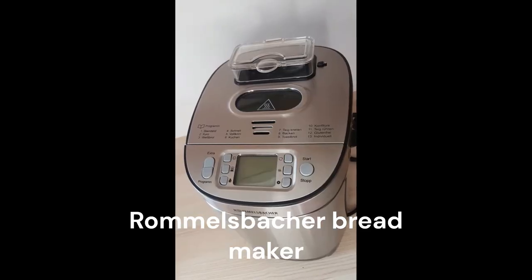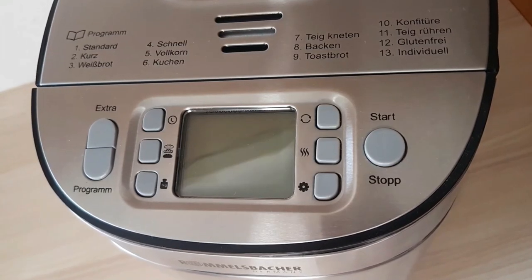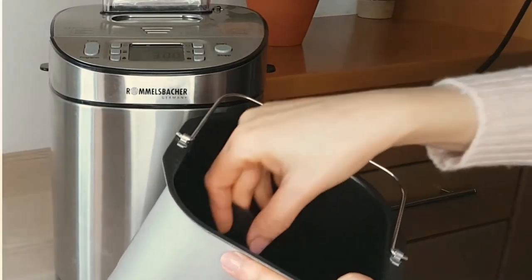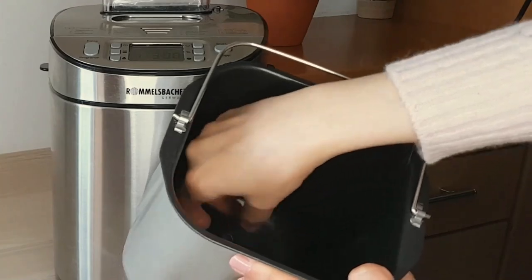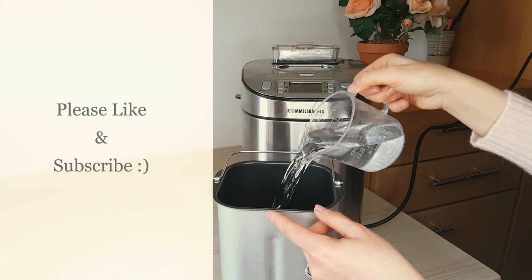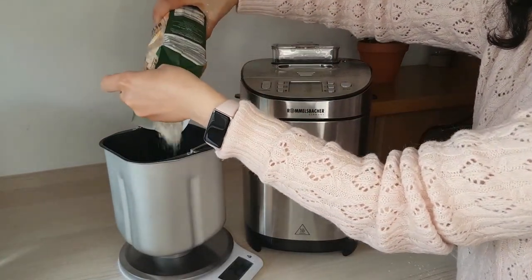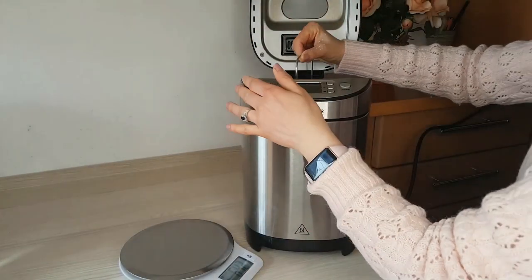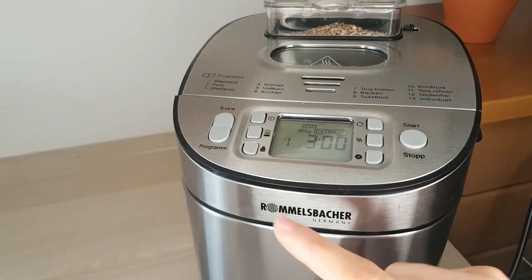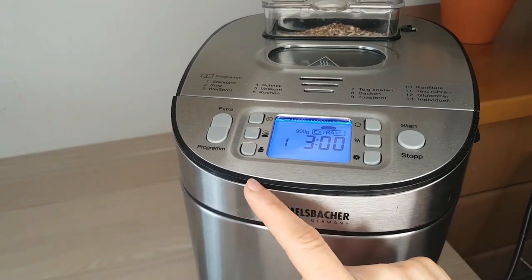Another cooking appliance I use regularly to save time is this bread maker, which can do a lot more than just bake bread. How does making your own bread at home save you time? If your family eats bread regularly, you should be eating healthy bread made of oats, millets, whole grains, etc., without preservatives. Such healthy bread options are hard to find nearby and do not have a long shelf life, meaning the bread you buy turns stale or chewy very soon, requiring frequent trips to the bakery for fresh bread.